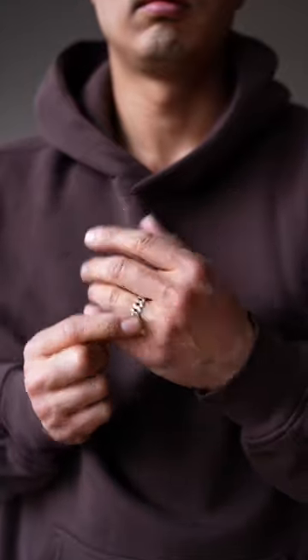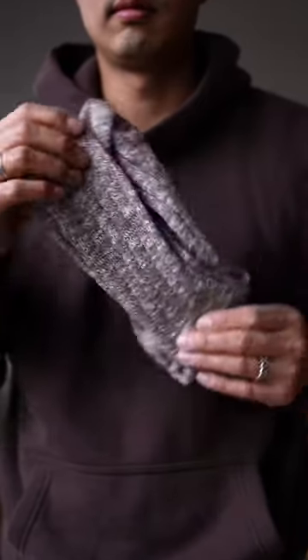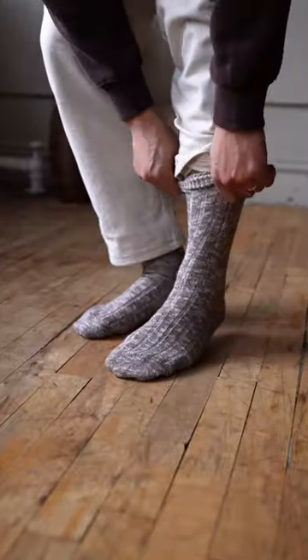Gonna keep it simple today with just these two rings from Lupin. And to keep my feet warm, I got these brown knit boot socks from Sodelo.